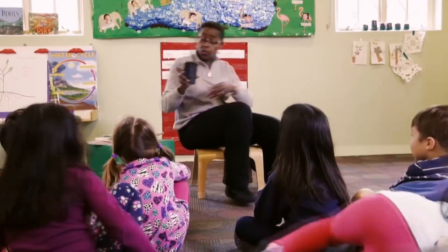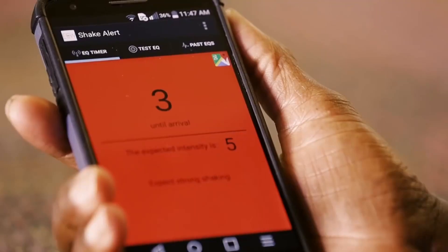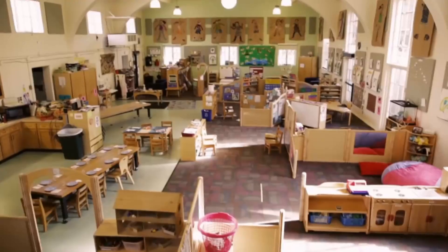At the moment, the app sends out a notification to users only after the earthquake occurs, but the goal for the future is for the detection system to send out a notification to people located away from the epicenter before the shaking reaches them.